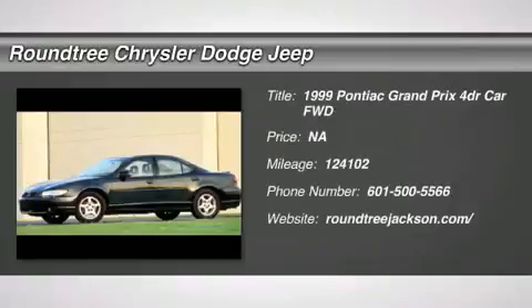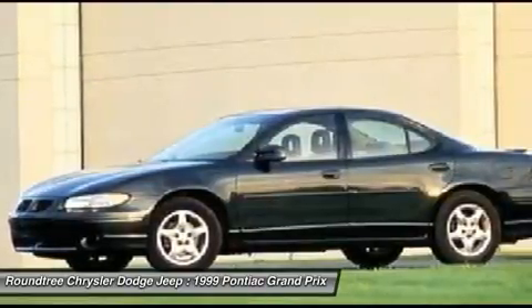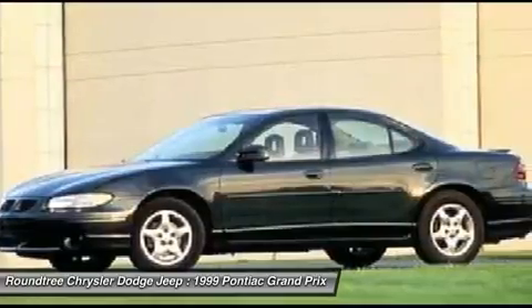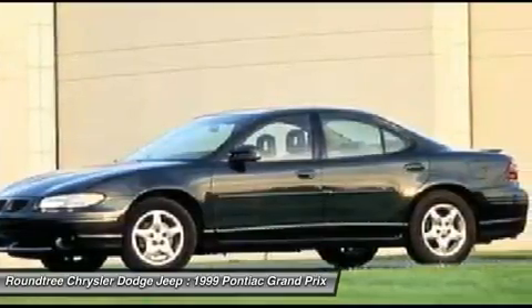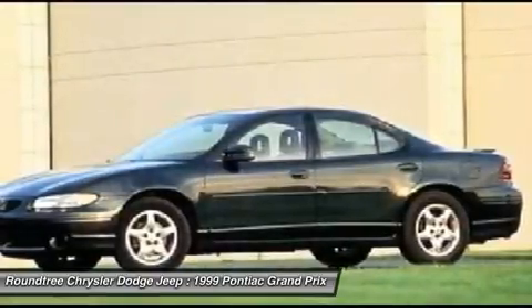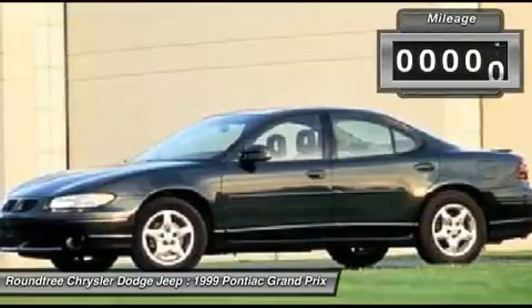The 1999 Pontiac Grand Prix. The Grand Prix has come a long way since its original introduction in the early 1960s, but one thing that hasn't changed over the years is the Grand Prix's quality-built, powerful performance. With either a V6 or V8 engine and a driver-friendly cockpit, the Grand Prix is a fun ride.